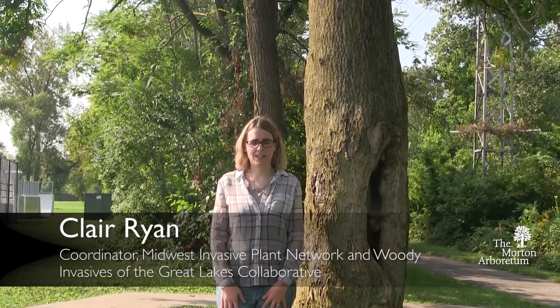Hi everyone, my name is Clara Ryan. I'm the coordinator of the Midwest Invasive Plant Network and the Woody Invasives of the Great Lakes Collaborative.